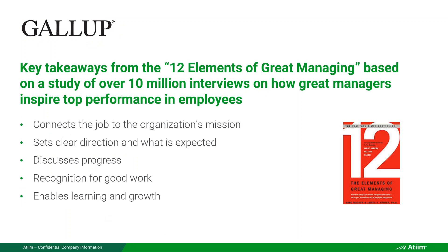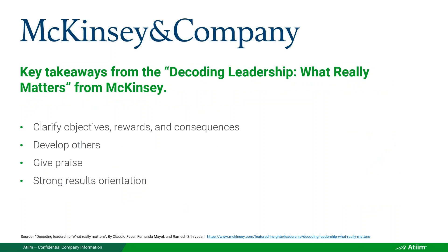Gallup wrote the book 12 Elements of Great Managing with very similar takeaways. Connect the job to the organization's mission — that's objectives connecting to top organizational goals. Set clear direction — what is expected? That's goals, not tasks. Discuss progress. Give recognition for good work, which reinforces behavior. Enable learning and growth — you learn when you have objectives, both from achieving them and from not achieving them, applying those lessons next time around.